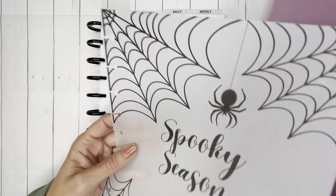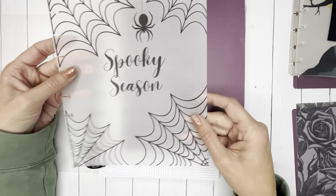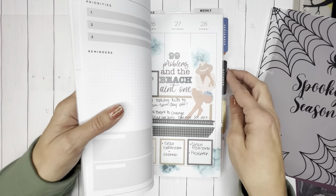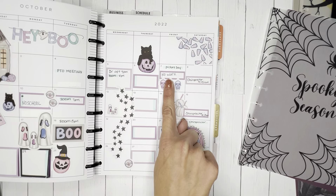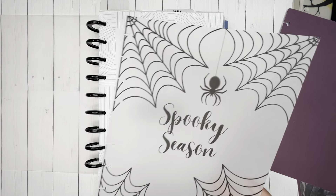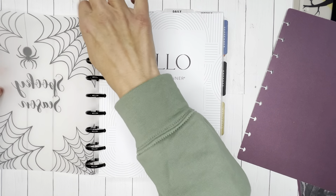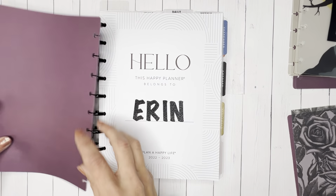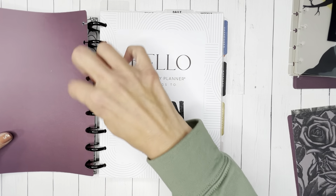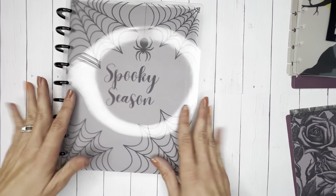I've got a piece of vellum with 'spooky season' printed on it with some spider webs, and then I have just a piece of cardstock - it's a pretty purple color. This is just the color I decided to go with. I will have other colors in my shop for you to choose from if this is something you'd like to add into your planner. To give you an idea of how that looks - I'm really liking how that looks. I'm excited to make my planner spooky for the season.